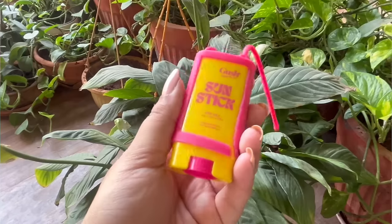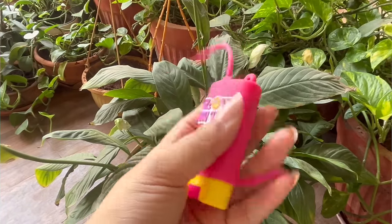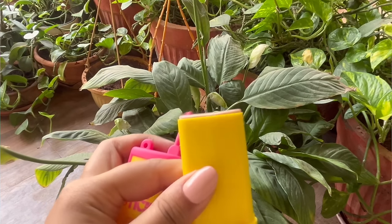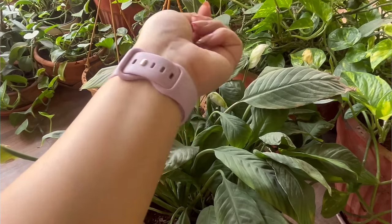Now for face sunscreens — first is this super cute one from Gush Beauty. It's their sun stick with SPF 60 and comes with a carry-on string you can attach to your bag. Initially I thought the light pink skin-tone color might be chalky, but it's really hydrating and lightweight. I've used it two or three times already and would highly recommend it. It's under 500 rupees — around 470 rupees — and I think Gush Beauty did a great job with this sunscreen stick.